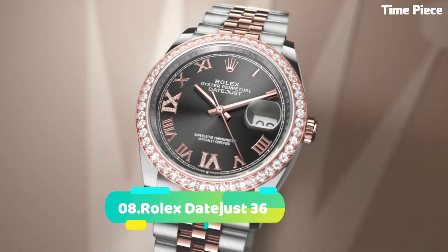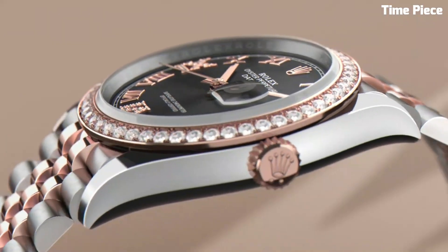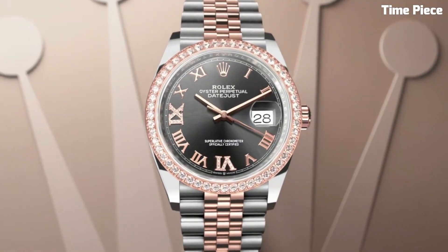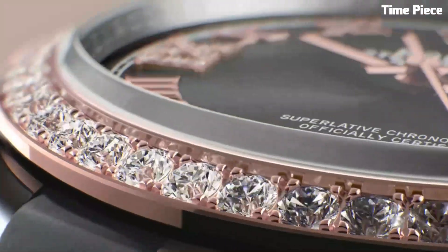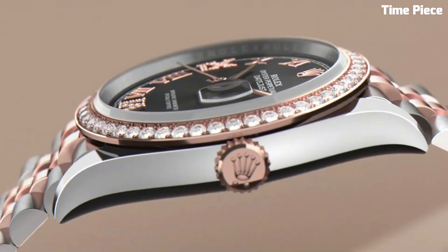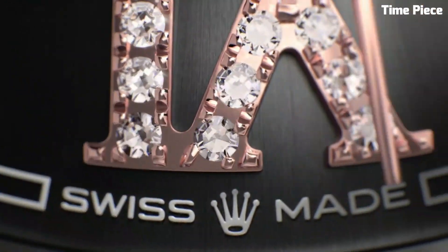Number 8: Rolex Datejust 36 embodies timeless sophistication and craftsmanship. This Swiss-made watch features a luxurious stainless steel or precious metal case, radiating elegance and durability. The iconic date window at 3 o'clock, magnified by the Cyclops lens, offers enhanced legibility. The exquisite dial, available in various colors and designs, showcases luminous hands and hour markers. Powered by a high-precision automatic movement, it ensures exceptional timekeeping. Its fusion of classic aesthetics and modern innovation makes it a cherished choice for discerning individuals who value style and performance.